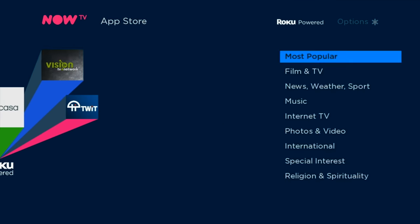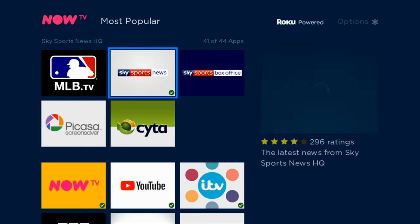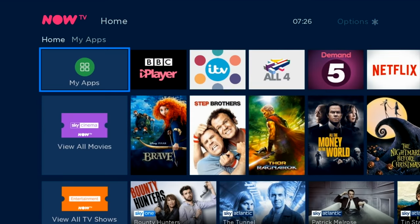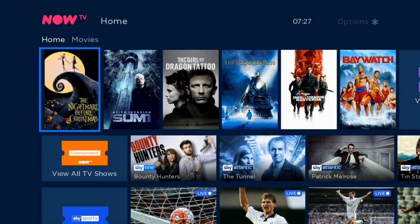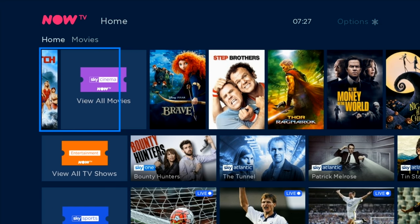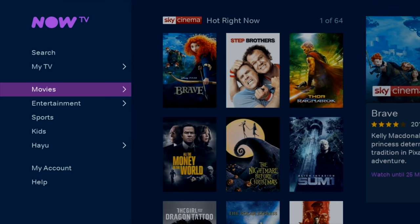You can also go to the app store and download some other apps. Unfortunately Amazon Prime Video is not actually available. After the apps section there is a dedicated row for Sky Cinema movies with recommendations on what to watch next, and the option to view all movies which takes you to the main NowTV home page.